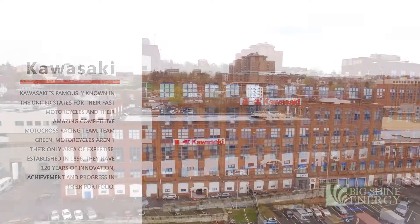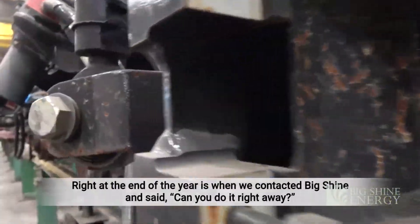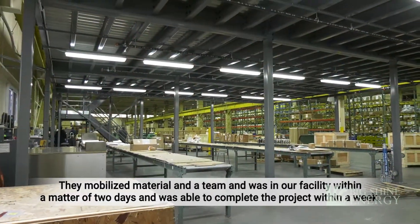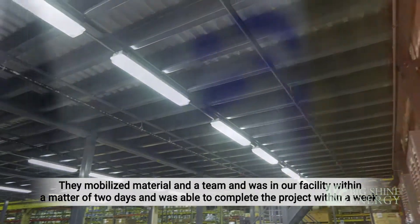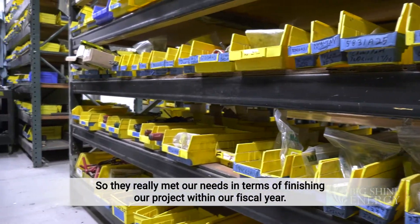Recently, Kawasaki Railcar installed energy efficient lighting from Big Shine Energy. It was right at the end of the year, so when we contacted Big Shine and said, can we do it right away? They mobilized the crew and were in our facility within a matter of two days, and were able to complete the project within a week.